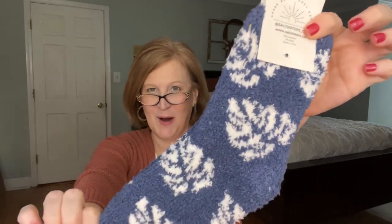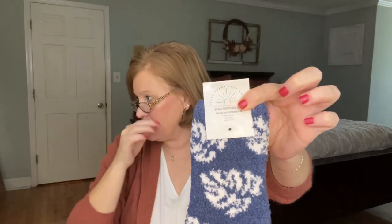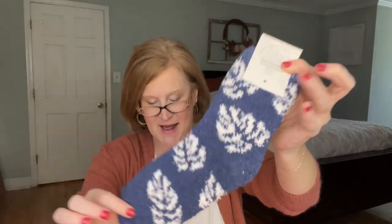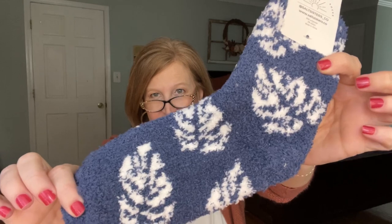It couldn't be a winter box without some cozy socks, right? These also have that palm leaf print and are in blue, which will go with my sweatpants, my windbreaker, and so many other things from past boxes. These are an $18 value. The card says: 'These plush socks will not only keep your feet warm all winter but keep you consistently reminded of warmer tropical days with a beautiful indigo color and palm print.'